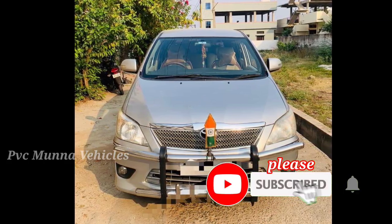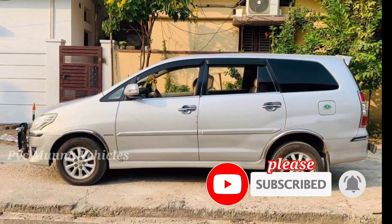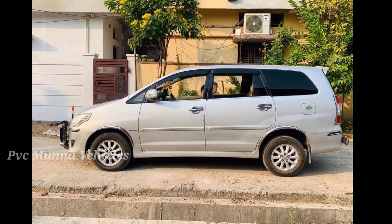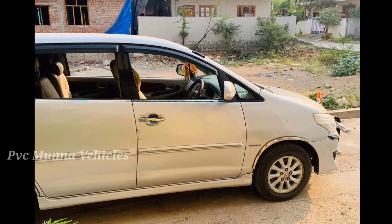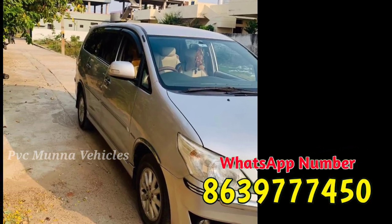Hello friends, welcome back to our channel P.V.C. Munna Vekils Friends. Today I am going to feature a Toyota Innova Craft. I am going to sell cars on my YouTube channel and promote car photos and videos on my channel.